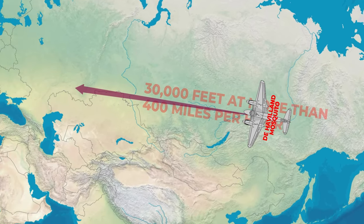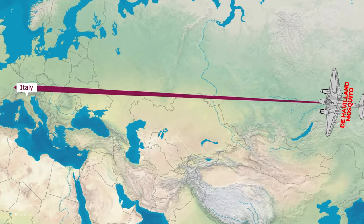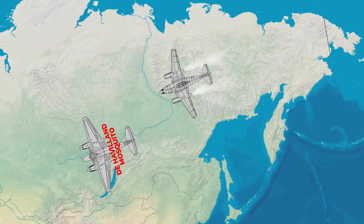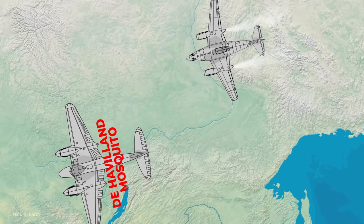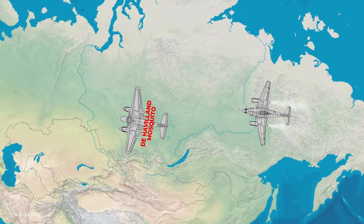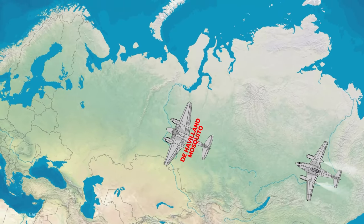As Lieutenant Wall began his return trip to base in Italy, he noticed an enemy aircraft approaching quickly from the rear. He was puzzled because the plane had no propellers and left two trails of exhaust behind it. Wall pushed the throttles of his de Havilland Mosquito all the way forward and began evasive action.